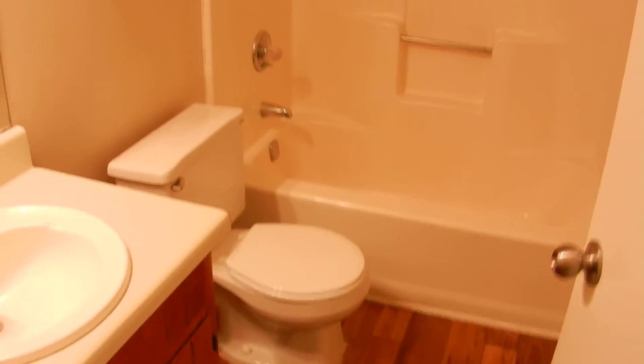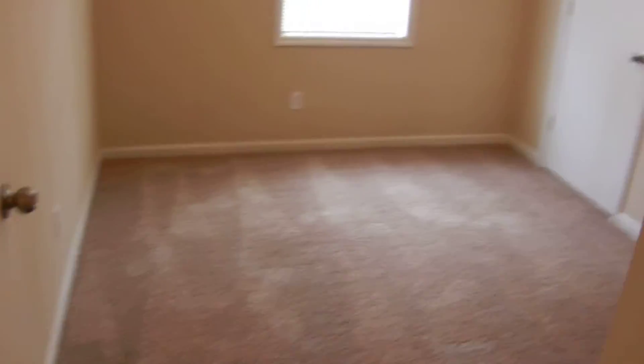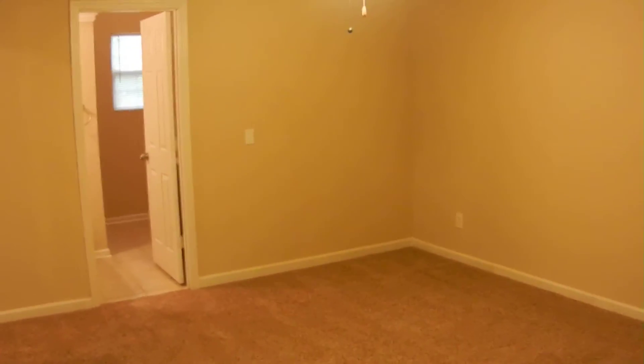There's a hallway that leads down to all three bedrooms and two bathrooms in this home. First one on the left is a bathroom with hardwood floors — it's a full bathroom. On down the hall, bedroom number one is on the right. New carpet stretches into all these bedrooms. Here's number two. Large closet at the end of the hallway, and the master bedroom is on the left. New carpet in this room as well. Fresh paint throughout this house.